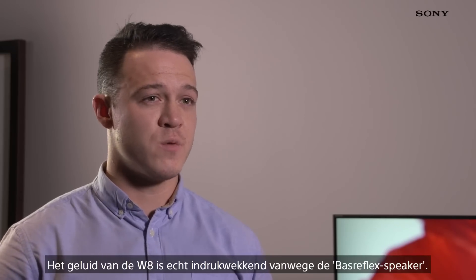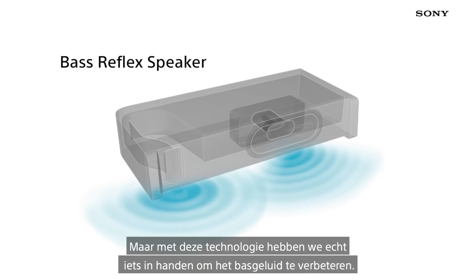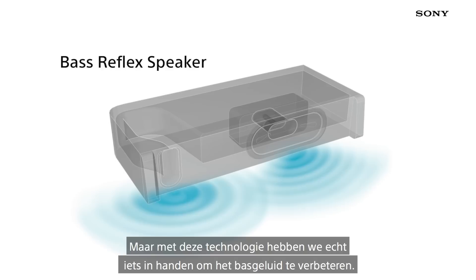The sound on the W8 is so impressive because of the bass reflex speaker. Modern TVs being so thin, sound is normally sacrificed, but with this technology we can really work on improving the bass.